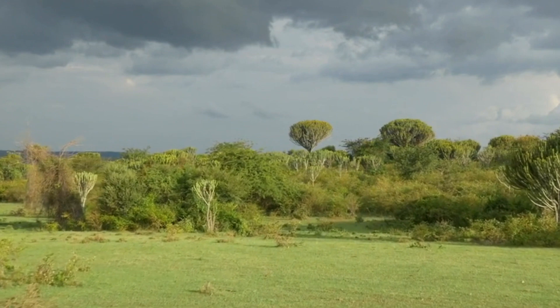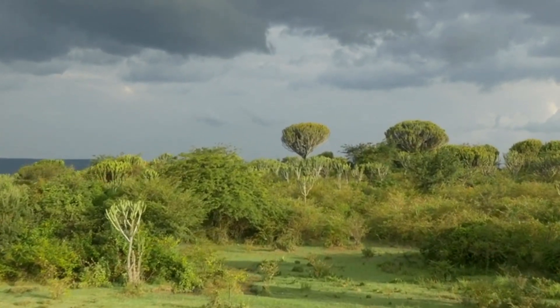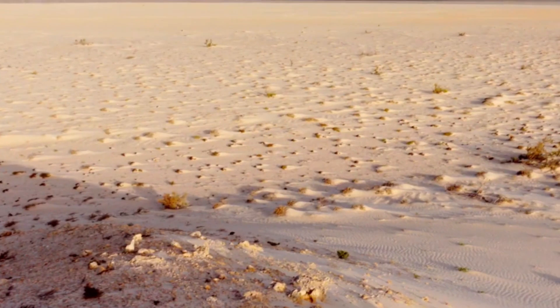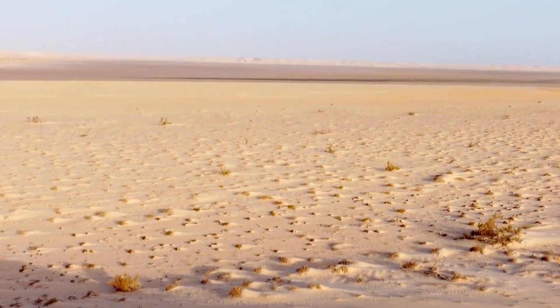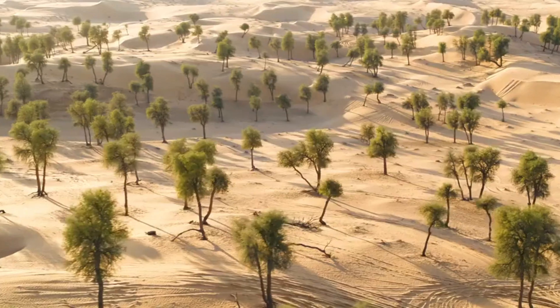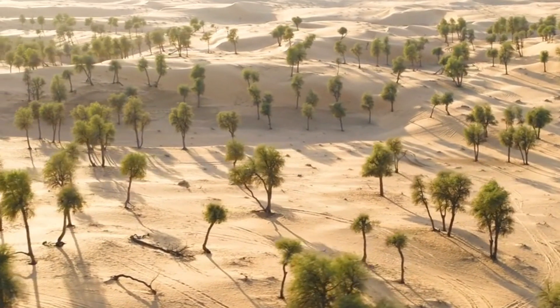The Great Green Wall of Africa is a vision, a project to plant a barrier of trees across the entire width of the continent of Africa from Senegal to Djibouti. The purpose of this Great Green Wall is to stop the southern expansion of the Sahara Desert. The Sahara Desert has expanded about 10% in the last 100 years. We have the Sahara Desert, then the Sahel, then the savannah, and then the rainforest. The design is to actually have a barrier of trees to stop the expansion of the desert southward.